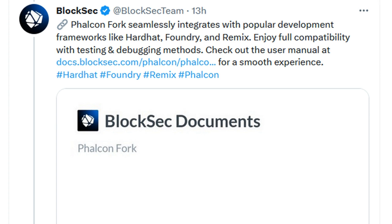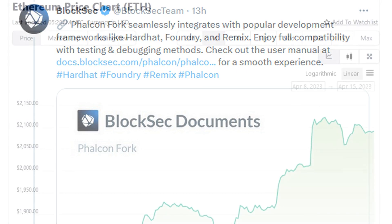Falcon Fork aims to provide greater control over work being conducted on testnets, such as transaction testing, analysis, and debugging. BlockSec notes that this extra control comes from being able to easily fork arbitrary transaction positions and block numbers. Compared with traditional solutions like Geth, Falcon Fork offers the following advantages.